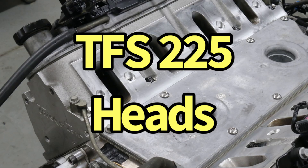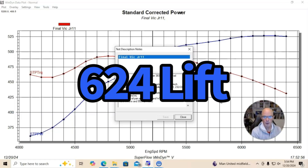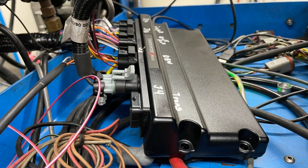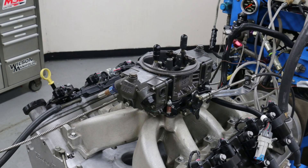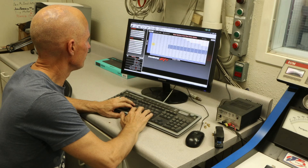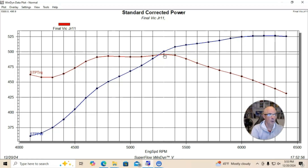We topped this thing with a set of TrickFlow Gen X 225 heads. We installed a Crane hydraulic roller cam with 624 lift, 232/242 duration, and 112-degree lobe separation angle. It also had an ATI damper, inch-and-seven-eighths headers, stock rockers, and Holley injectors with a Holley HP management system when running EFI. We ran it carbureted first with a Victor Junior intake manifold and a 950 XP Holley. Optimizing air/fuel and timing using the Holley HP system, this 383 combination made 526 horsepower and 496 foot-pounds.